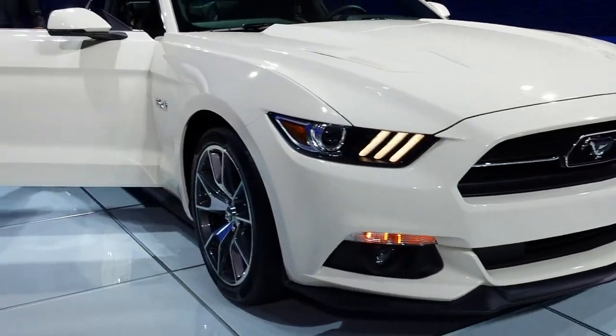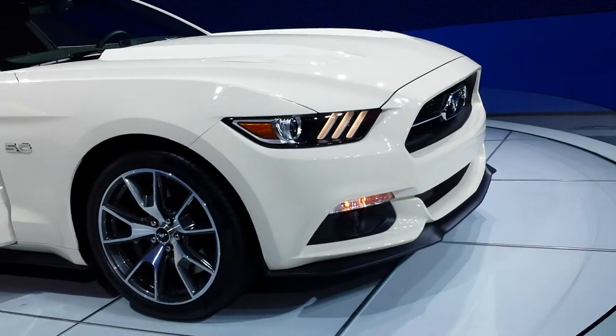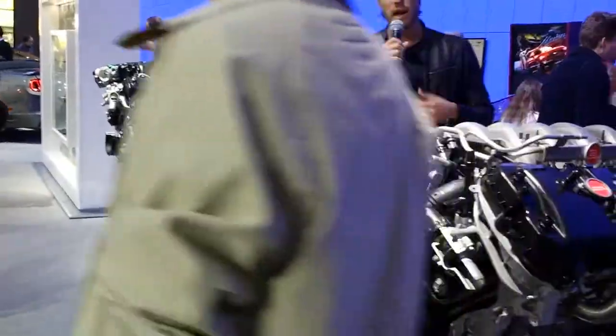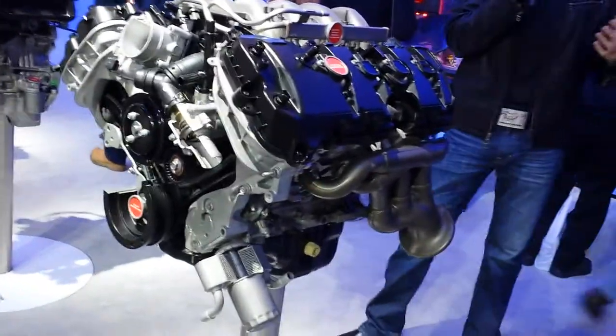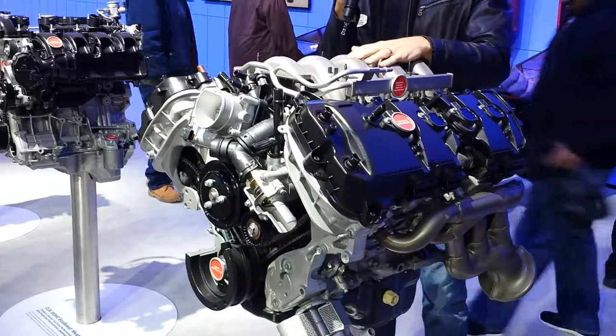The new guy on the block is our 2.3-liter inline four-cylinder EcoBoost engine. It's a direct-injected engine with independent variable cam shift timing, and for the first time ever in an EcoBoost, a twin-scroll turbocharger — so it will actually perform like a twin turbo. Even though it's an inline four, it's going to get you over 305 horsepower, over 300 lb-ft of torque, and projected best-in-class fuel efficiency.